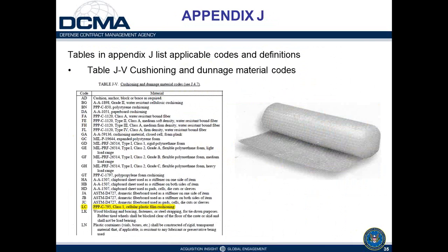The cushioning and dunnage table includes code LC for triple-ply PC795 cellular plastic film — what most people call bubble wrap — shown in a picture. There is also a variety of other cushioning materials that can be called out in coded packaging data, ranging from polystyrene to various types of bound fiber cushioning, and there are still many cushioning options available to the buying activity when specifying coded packaging requirements.